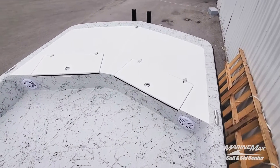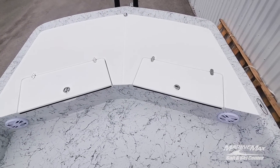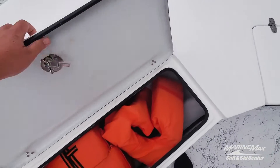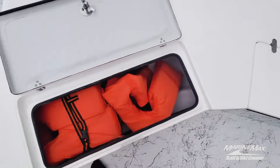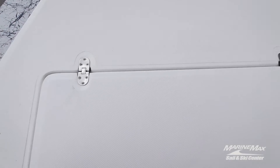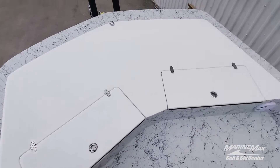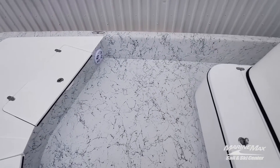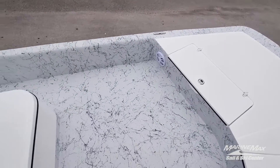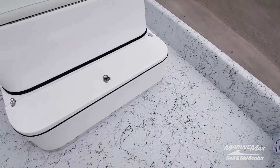Here we are on board the Dargo 250 HDX Cat. Bow lockers with dual lids, all stainless hardware of course — great place to store life jackets or any gear you want out of the way. Notice those hinges allow the door to lay completely flat so you're not putting pressure on the hinge. People love how much bow space for fishing the 250 HDX Cat has — getting that catamaran design being eight and a half feet wide front to back offers a ton of room up here.